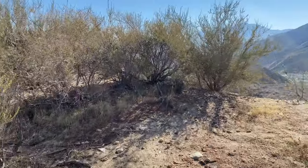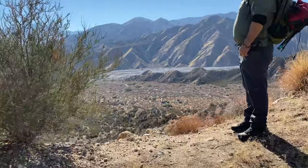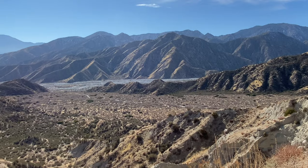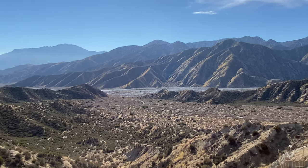Before starting back, we headed over to a small saddle west of the lookout to check out the view from there. From this vantage point, we could see down to the Whitewater River and all the way to San Jacinto.